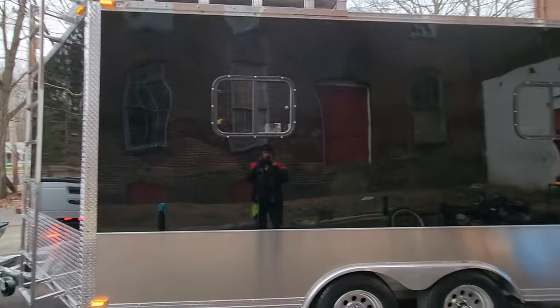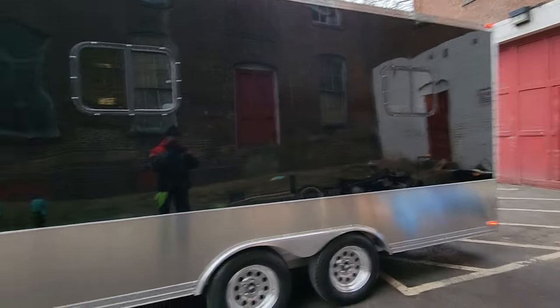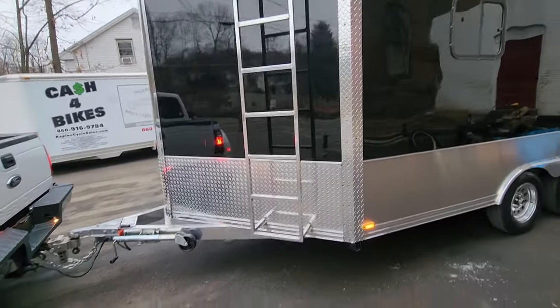If you've got a brand new pickup and some new bikes and you want to show up at Daytona with a really super sleek setup, this is perfect. It's not too big — only 19 feet from the back to the tip of the v-nose.